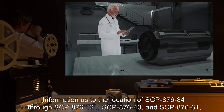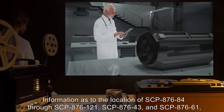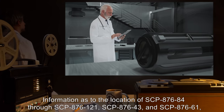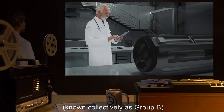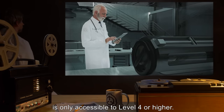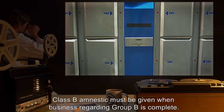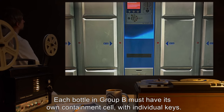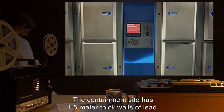Information as to the location of SCP-876-84 through SCP-876-121, SCP-876-43, and SCP-876-61, known collectively as Group B, is only accessible to Level 4 or higher personnel. Class B amnestics must be given when business regarding Group B is complete. Each bottle in Group B must have its own containment cell with individual keys. The containment site has 1.5-meter-thick walls of lead.